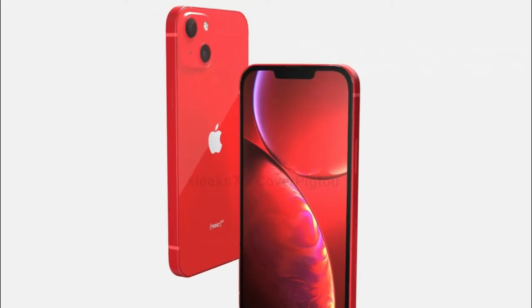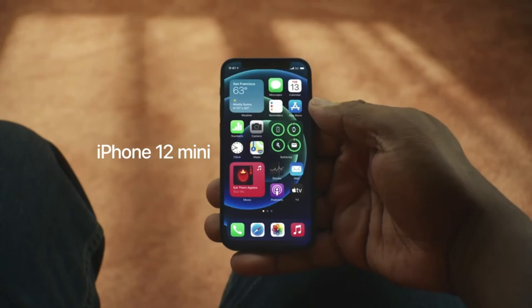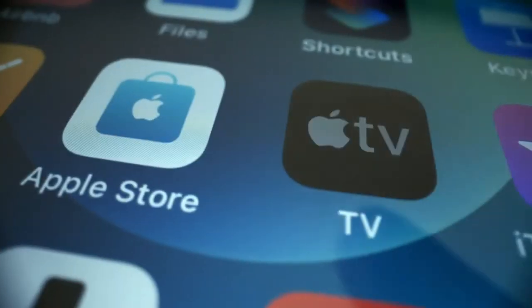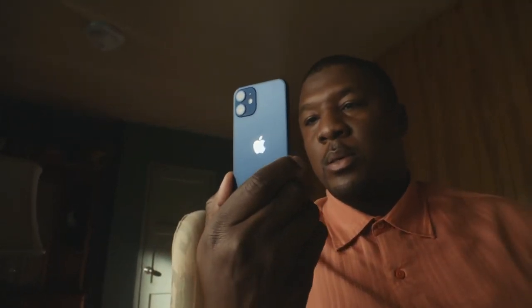The iPhone 13 mini wasn't even in the cards for a while due to the 12 mini's poor sales performance according to Apple's standards. Rumors say that the upcoming mini model will pack a 5.4-inch screen. Reports circulating on the web have also revealed that the iPhone will come with a higher refresh rate, and it will also include Face ID and Touch ID.